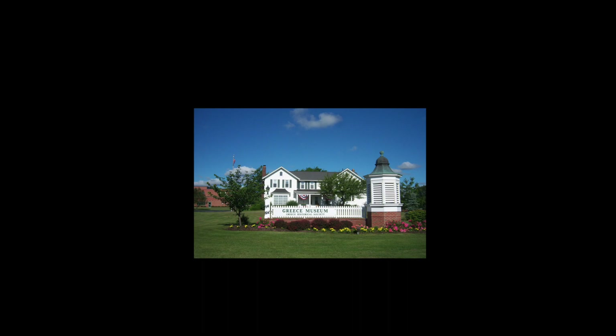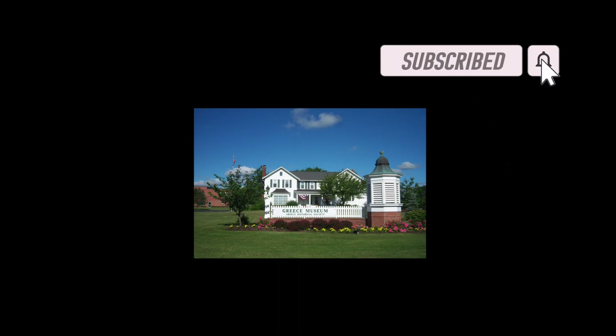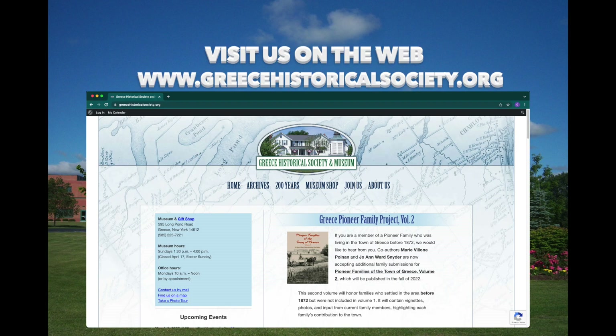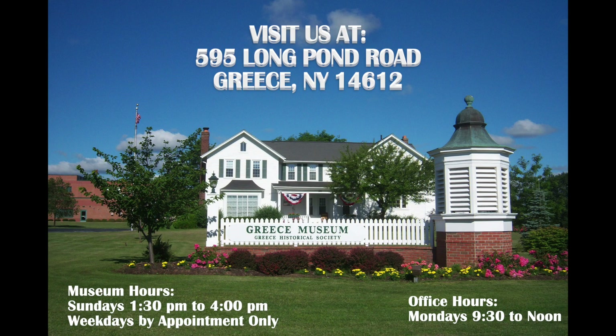Want to learn more from the Greece Historical Society and Museum? Then click that subscribe button for more content, and hit that bell icon to get notified when there's more Bicentennial Snapshots. You can visit us on the web at greecehistoricalsociety.org, find us on Facebook at Greece Historical Society, or stop in at the Greece Historical Society at 595 Long Town Road.